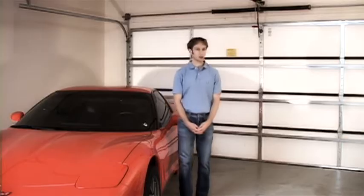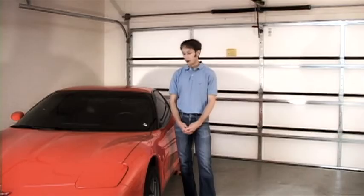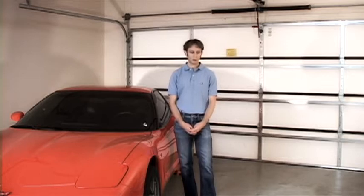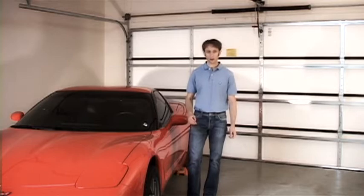It can be advantageous to replace those batteries yourself. I'm going to show you how to do that in a moment, but first I'd like to talk a little bit about the tire pressure sensors themselves.